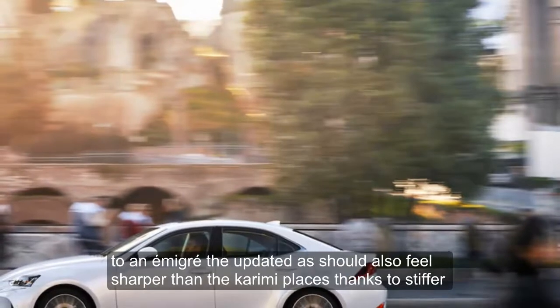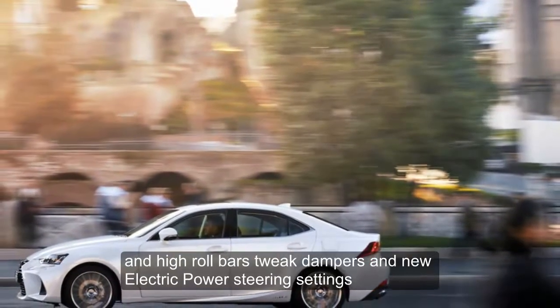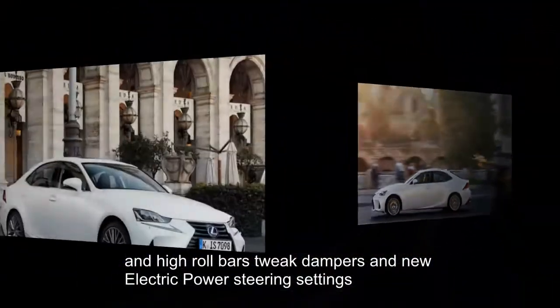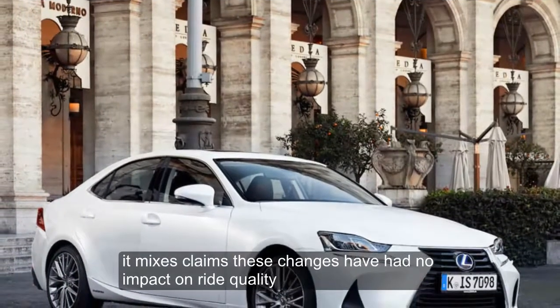Dynamically, the updated IS should also feel sharper than the car it replaces, thanks to stiffer anti-roll bars, tweaked dampers and new electric power steering settings. Yet Lexus claims these changes have had no impact on ride quality.